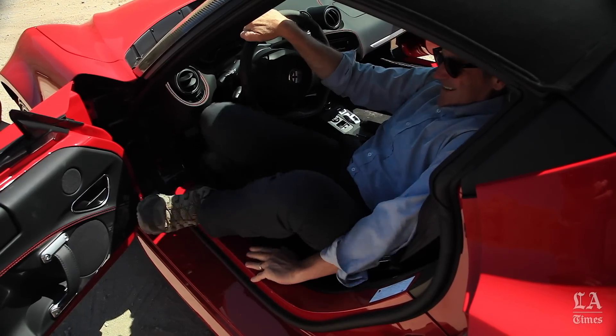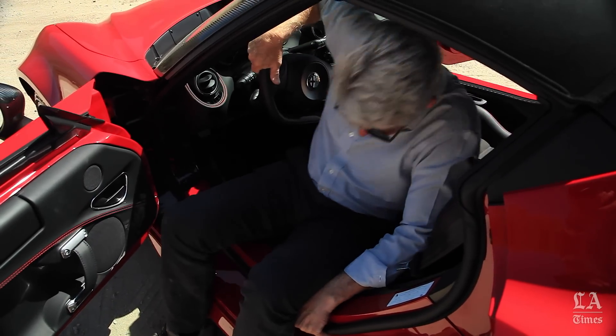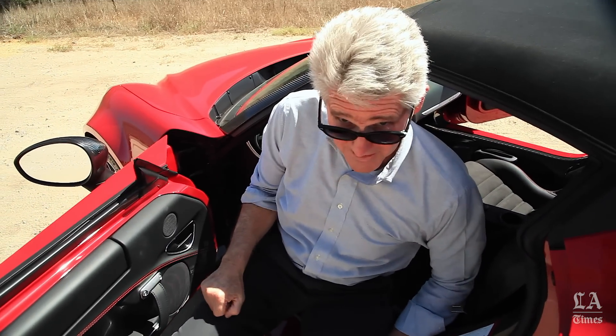Getting in and out is a little challenging — and this is why I don't wear a miniskirt. Inside, the car's minimalism becomes immediately apparent.